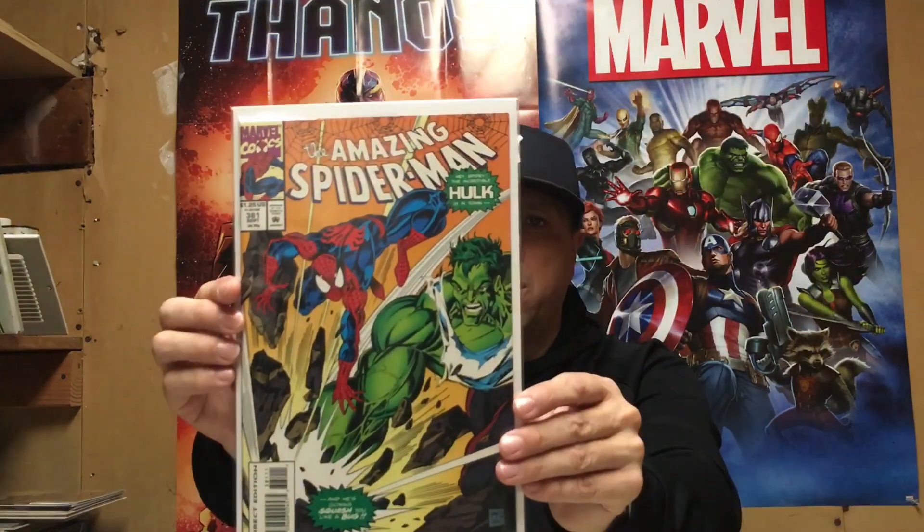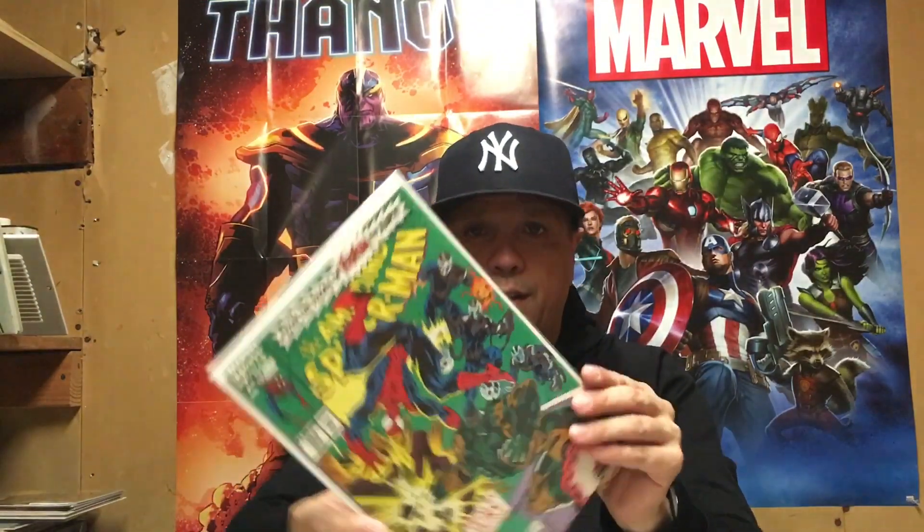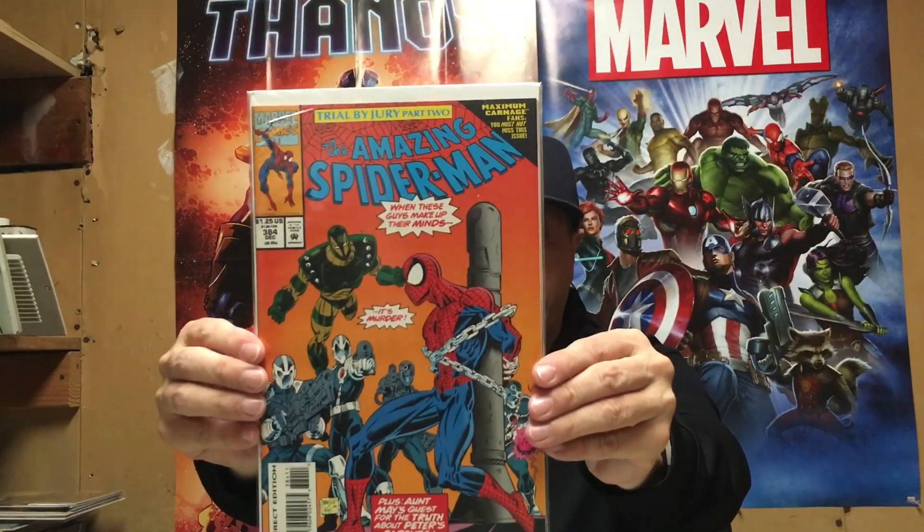Some ASM 366, ASM 381, 382 — great Hulk cover — 383, 384, nice little run here, and 385. And then this was the piece, the reason — one of my favorite books. I've said this before in my videos. I'm probably going to get this one encapsulated because it has the ability to possibly be a 9.8. We shall see.